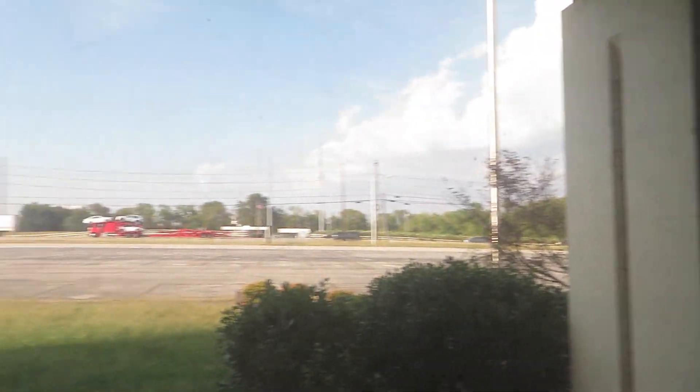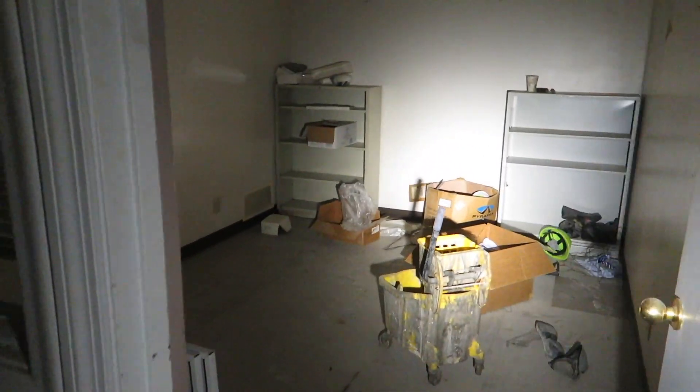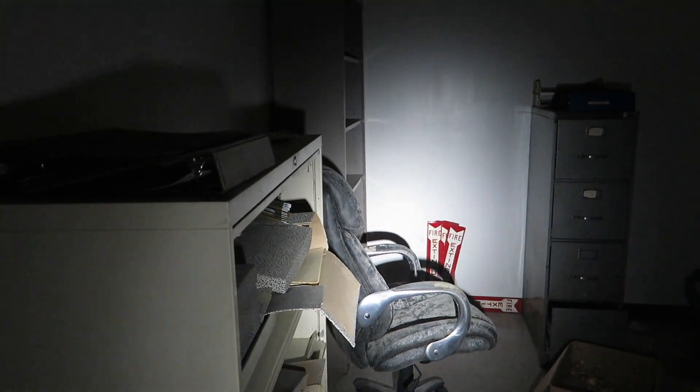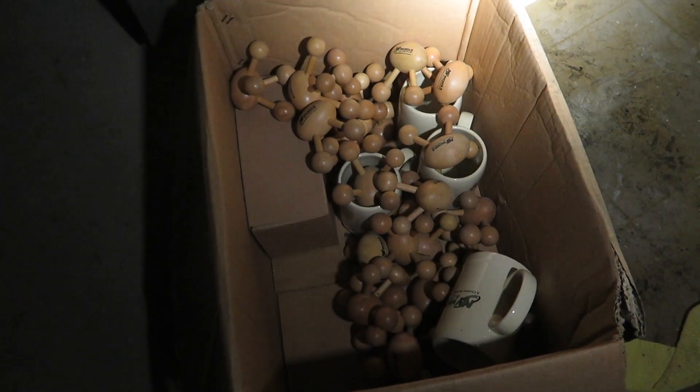Wow, this place is long. Check that parking lot, make sure no one's there. I don't see anyone but not everything is in view. There is actually some stuff left in the offices. The outer warehouse floor is pretty empty but these still have little bits of furniture and trinkets. What is all that? Sort of weird little models or whatever.